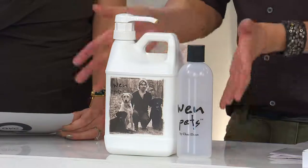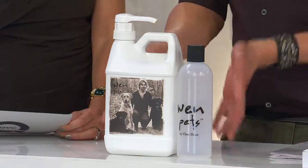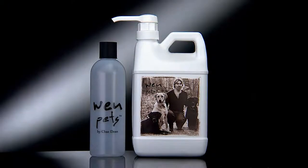They got groomed three times this week with the cleansing conditioner, and they are softer, silkier. I could use this every day — I'm not saying to do that — but the more you do it, the softer, healthier, cleaner, and shinier their coats will become. We have a display here with a bone and a ball in it, and last time the dogs went after it, so let's take that off.